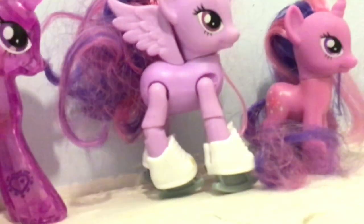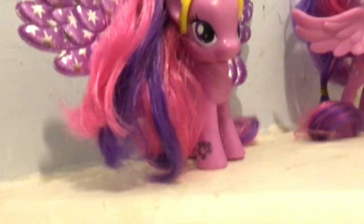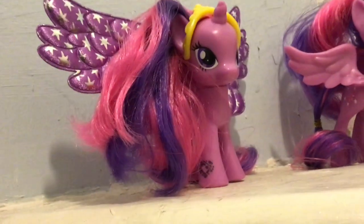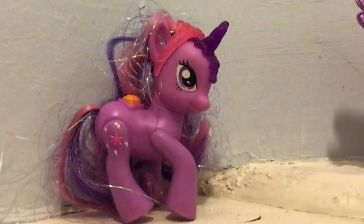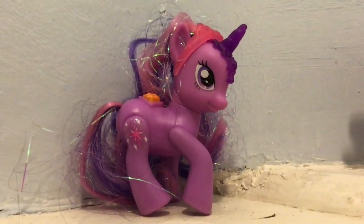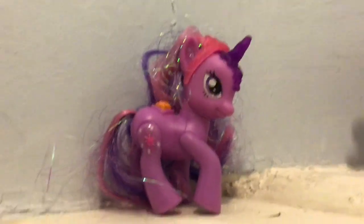I've got one, two, three, four Twilights in this section who are from Explore Equestria. This is the Twilight where her wings can come on and off, and I got her for Christmas. And then I've got my really old Twilight — this is my oldest Twilight ever.